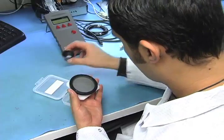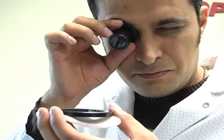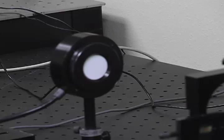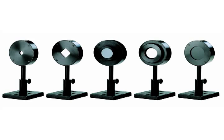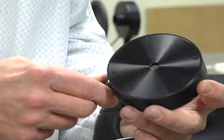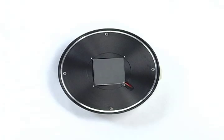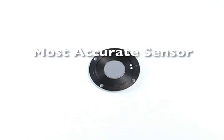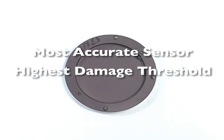The key to accurate and reliable measurements is the makeup of the absorbing surface. It must stand up to repeated use without degradation or change in calibration. Ophir has developed different sensors to measure long pulses, short pulses, and continuous radiation. Ophir's commitment to engineering excellence assures you of having the most accurate sensor with the highest damage threshold on the market today.